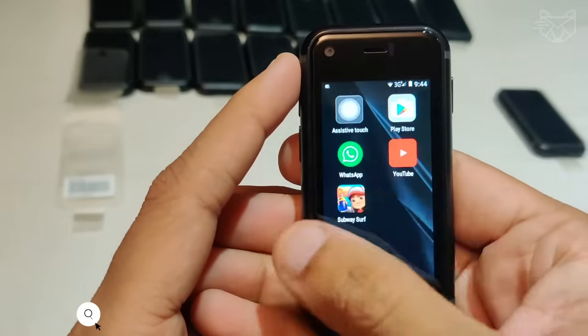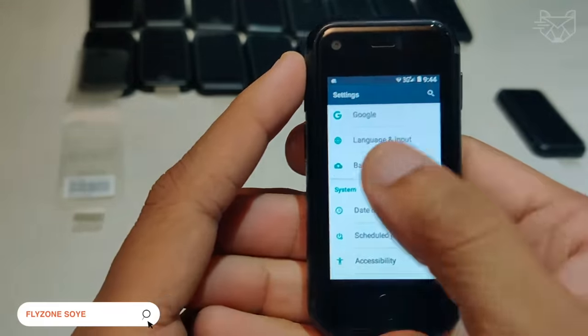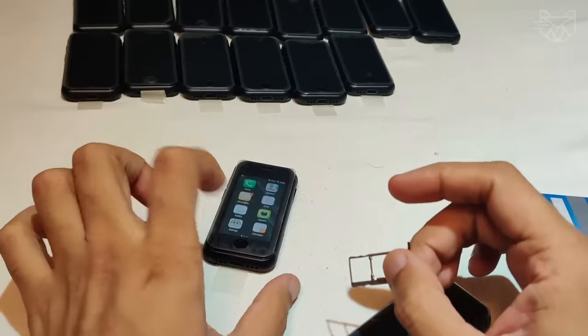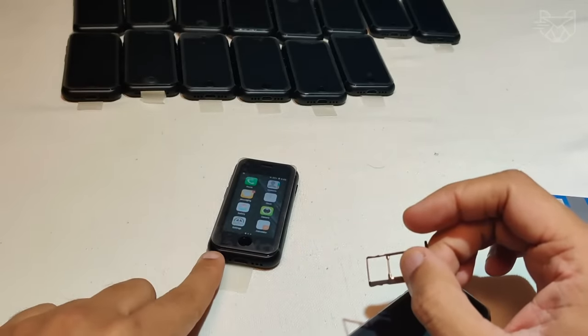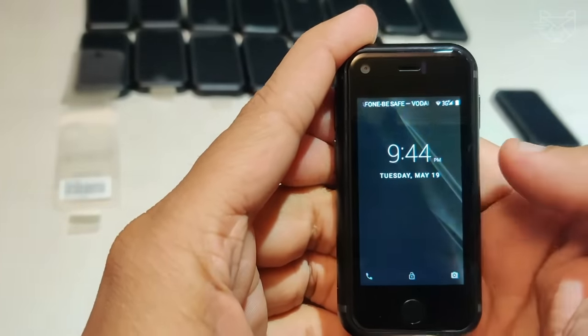The Flyzone Soyuz 7S is truly the smallest mini Android smartphone. However, even in a small size phone, you'll need two SIM cards with dual standby. Even though you have a pretty small device in front of you, it has quite a few features.